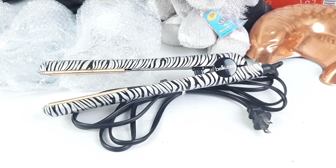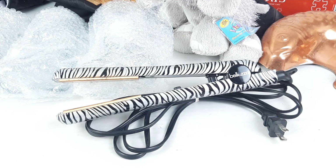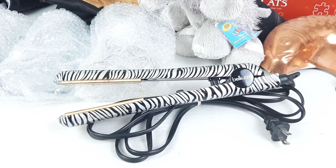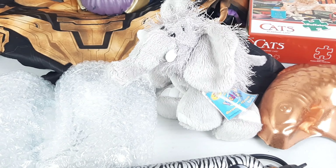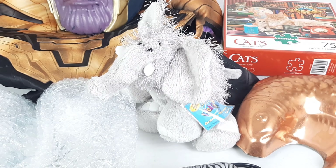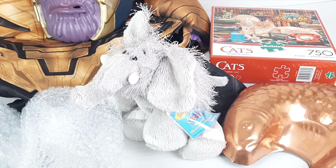Next, this hair straightener sold on Mercari for $15, making me a profit of $10.13. This elephant Webkinz finally sold on Poshmark for $11, and I made $6.78 on that.